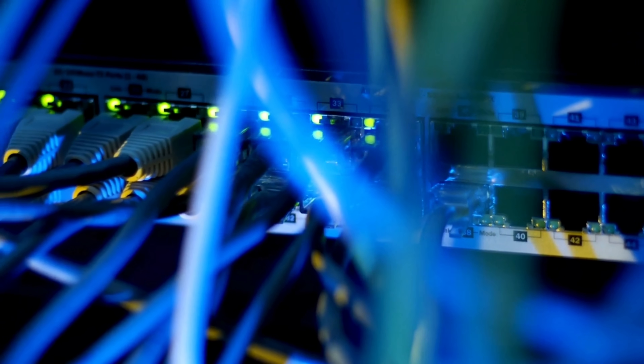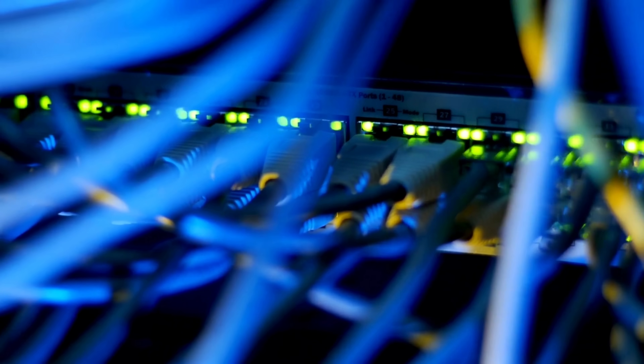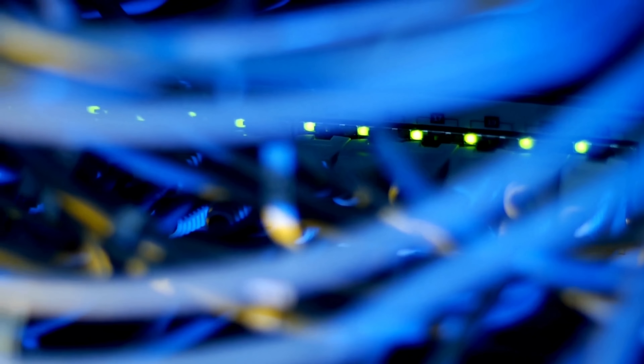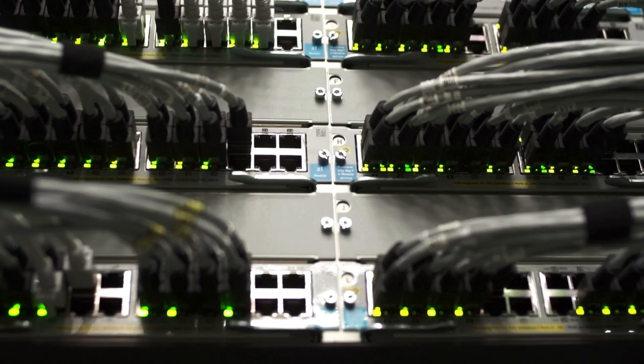The first home lab upgrade that made a massive difference was moving to 10 gig networking. I can't overstate how big of a leap this truly was. Before 10 gig ethernet, I was using gigabit networking and it was just good enough. File copies took forever, shared storage was sluggish, and vMotion or live migrations between hosts felt like watching paint dry. Once I added a 10 gig switch and 10 gig ethernet cards, everything changed.